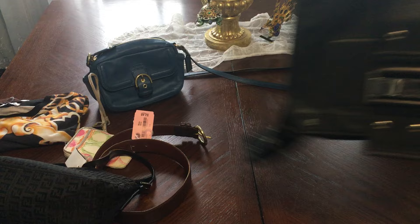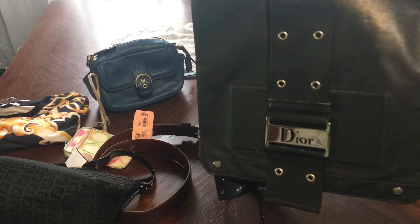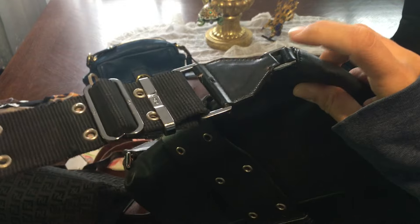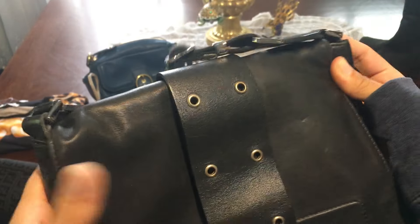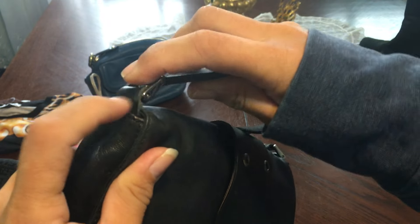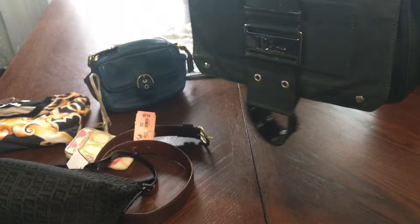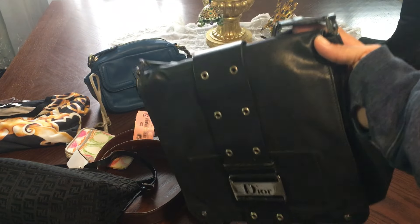I showed this in another video — this Dior crossbody city bag. That side had broken off. I bought it at a garage sale for $4 because the hardware was off, and I got it fixed for $5 from my cobbler guy. I get so many compliments on it — I love this bag.